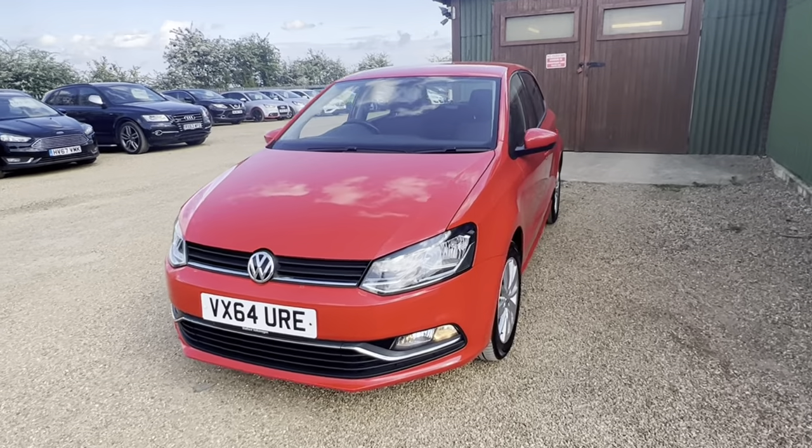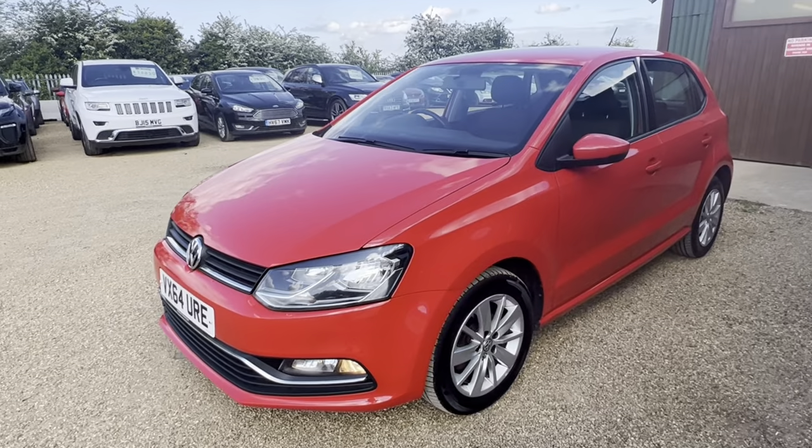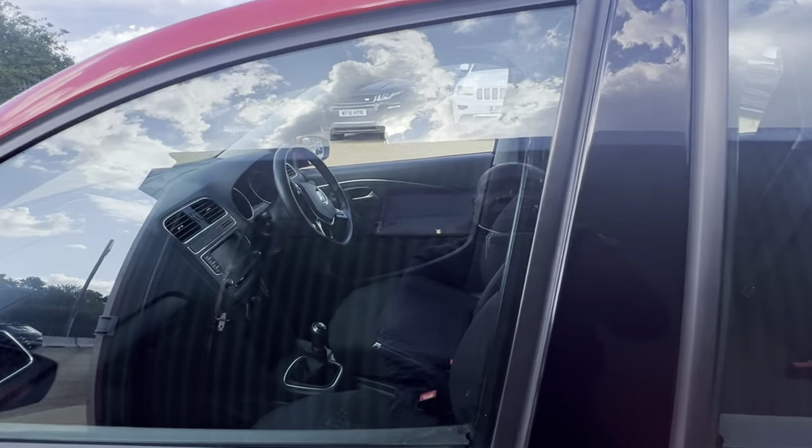Welcome to Car Firm. Here we have a Polo TDI in Mars Red — absolutely beautiful car. It's a five-door model, as you can see through the passenger's door.